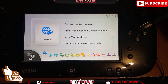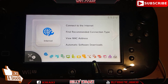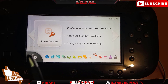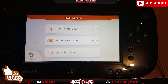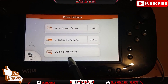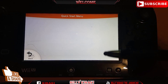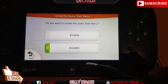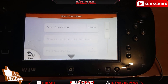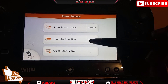Down here on this icon, you want to go and tap on it. When you're on the power settings tab, go ahead inside that one, and down here where it says Quick Start Menu, go inside that one. You want to disable the top option, then go back out.